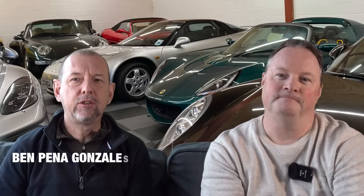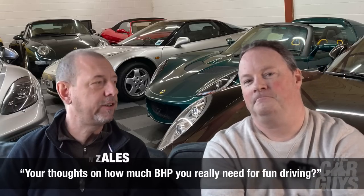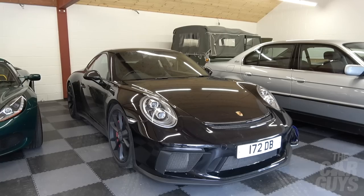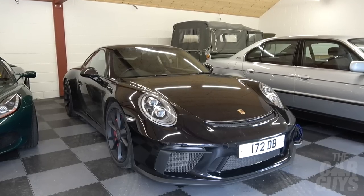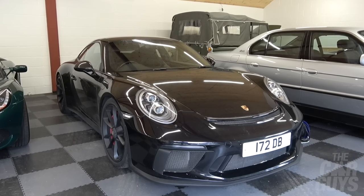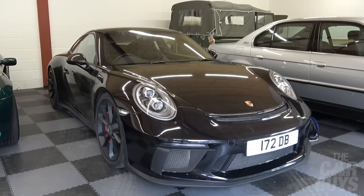Ben Penna Gonzalez asks: your thoughts on how much brake horsepower you really need for fun driving? I'm going to say about 500 to 550 is enough — to be properly leery and scary and have great fun on normal public roads — like the 991.2 GT3 Touring level. That for me is perfect. Any more than that and you have traction control on constantly, and you risk spinning off into a hedge.